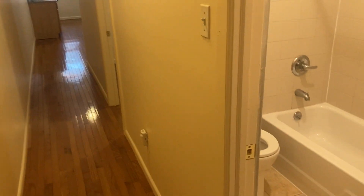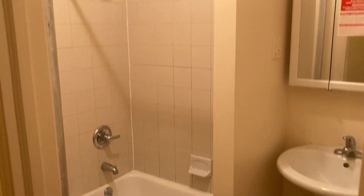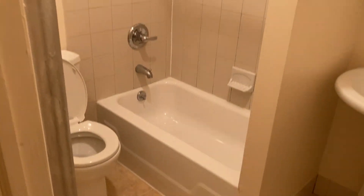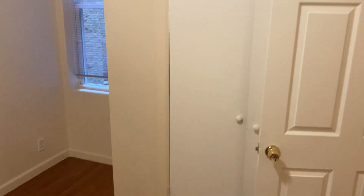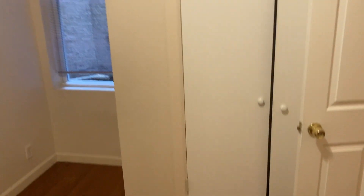The door to your left is the second entrance to this apartment. This comes into the main hallway, and the hallway is where you have to your right the bathroom and bedroom number two. Bedroom number two also has its own window as well as its own closet.